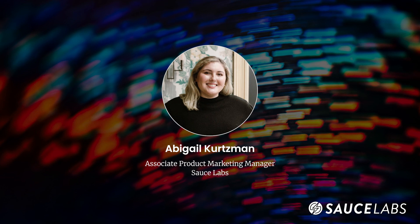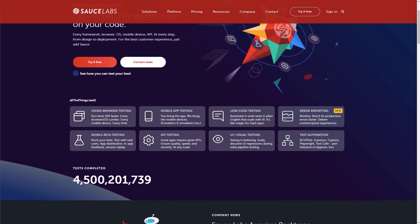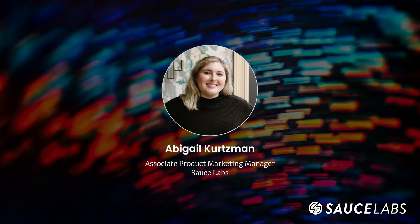I want to thank Charles for joining me today and sharing his experience with Sauce Labs. Be sure to visit SauceLabs.com to learn more about live, automated, and continuous testing for web and mobile apps on the world's largest cloud-based test platform. Thanks for listening and happy testing.